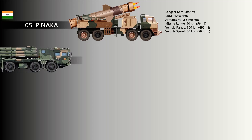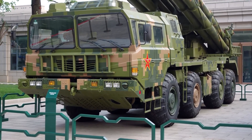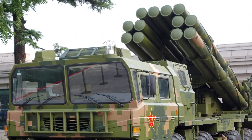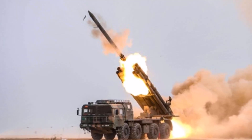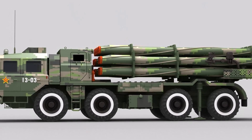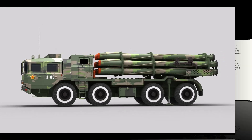At number six, the PHL-03. The PHL-03 is a truck-mounted, self-propelled, 12-tube, 300 mm long-range multiple rocket launcher of the People's Republic of China. The design is based on the Soviet-made BM-30 Smirch rocket artillery system. Its main role is to engage strategic targets such as large concentrations of troops, airfields, command centers, air defense batteries, and support facilities. It is also used for counter-battery fire missions. The PHL-03 has 12 launch tubes for 300 mm artillery rockets, along with a computerized fire control system incorporating GPS.